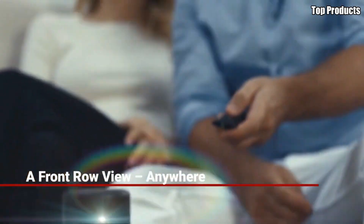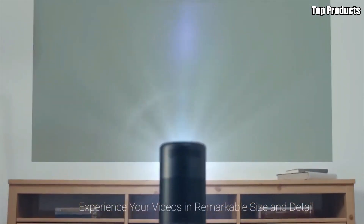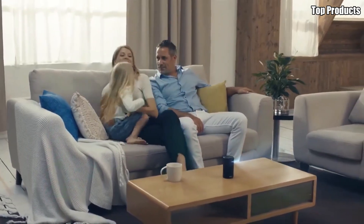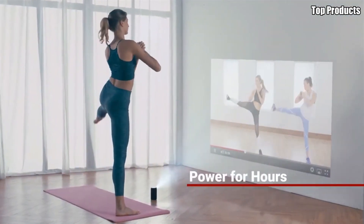Compact, versatile, and easy to use, the Nebula Capsule Small Portable Movie Projector is the perfect companion for movie nights, outdoor gatherings, and travel adventures. Bring the magic of the big screen with you wherever you go with the Nebula Capsule.